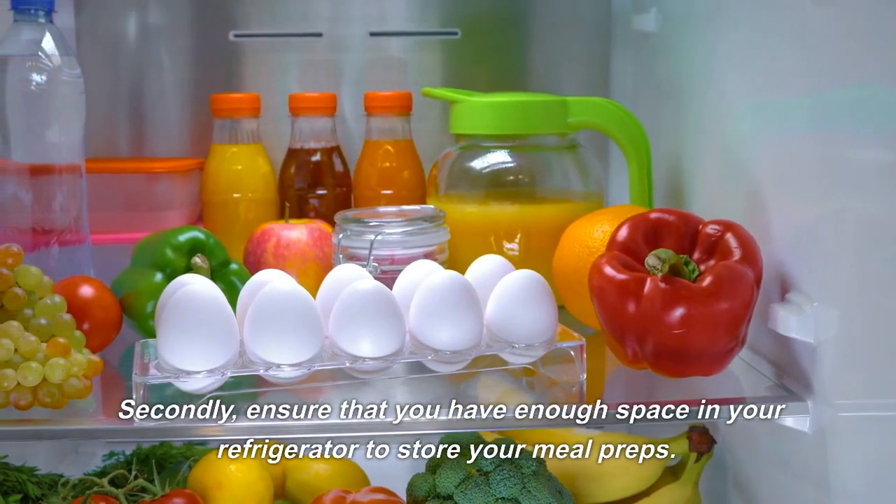And with these budget-friendly meal prep ideas for living in Europe, you'll have plenty of inspiration to get started. So, let's jump right in!